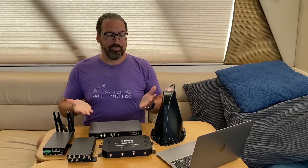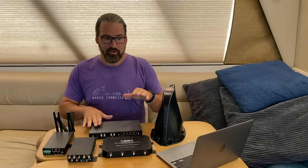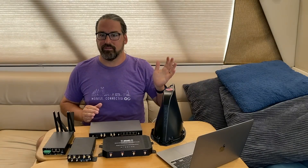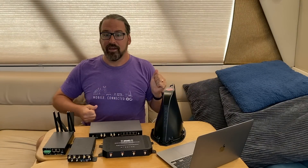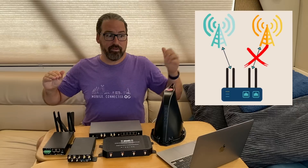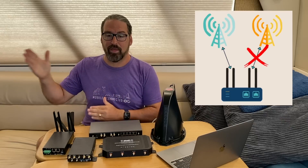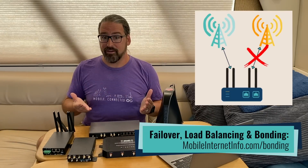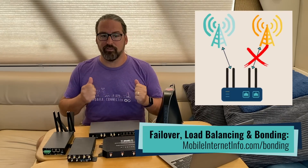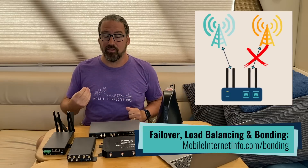So what are the things that a dual modem router can do for you? One is called hot failover. That's where you've got your one primary connection — say you're online with AT&T — and you've got your secondary connection with T-Mobile connected and sitting as standby. So if your primary connection has problems, it can instantly hot failover from that primary connection to the secondary connection. Like pulling a reserve parachute, you stay online, and it can happen automatically, controlled by the router — one connection goes down, the other one is up.